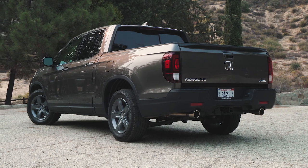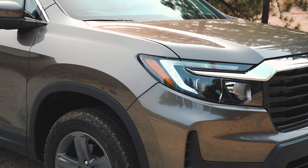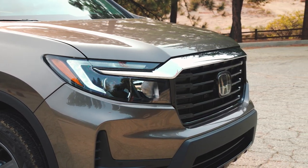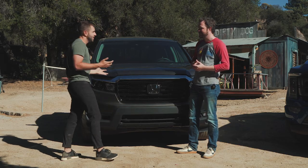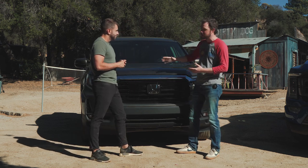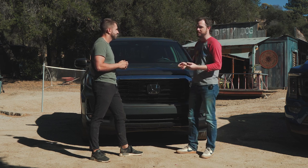The Honda Ridgeline has been one of our favorite mid-sized trucks for the last few years, and they've given it a facelift for this model year. They've reshaped everything from the A-pillar forward — the hood is all new, the grille is all new. It definitely looks a little squarer, stronger, and more truck-like than it used to. But the best thing is they've reshaped it and made it look more truck-like without losing all of the great things that made it special in the first place.